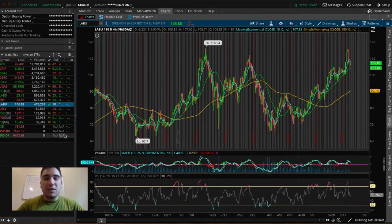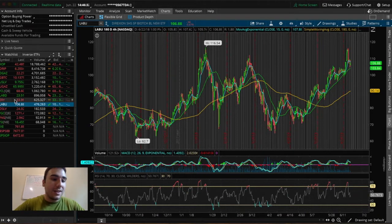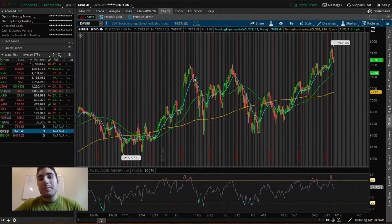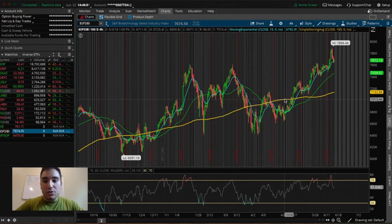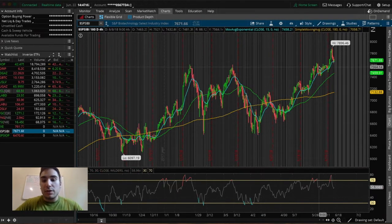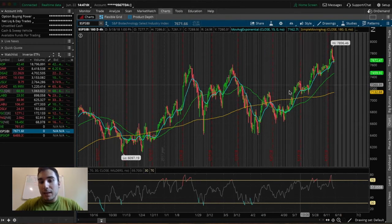Another one I just bought into and am holding over the weekend is LABU, which is another inverse ETF — its inverse is LABD. These two ETFs trade based upon SPSIBI, the S&P Biotechnology Select Industry Index. Whenever this index is going up in price, LABU is going up as well. This index has been on an uptrending pattern for the past couple of months — pretty much all of April, May, and into June — creating higher highs, riding the EMA line with the EMA line acting as a support level.